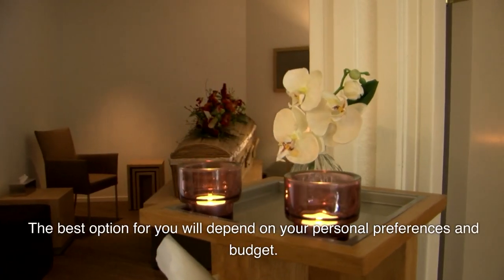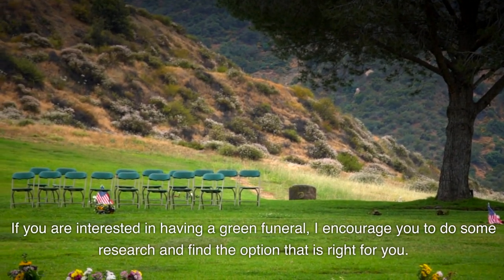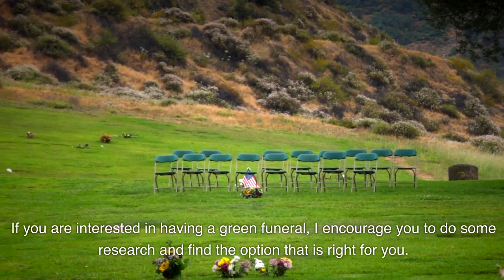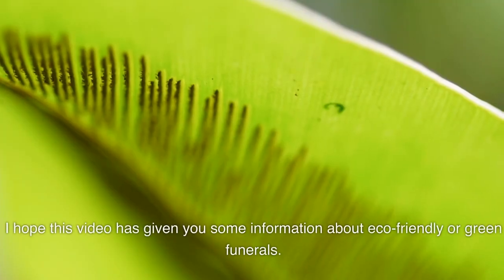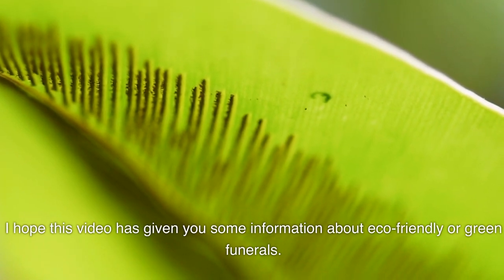There are many options available for eco-friendly or green funerals. The best option for you will depend on your personal preferences and budget. If you are interested in having a green funeral, I encourage you to do some research and find the option that is right for you. I hope this video has given you some information about eco-friendly green funerals. Thank you for watching — please like and subscribe to the channel to learn more.